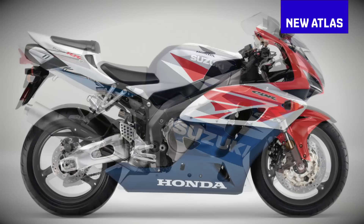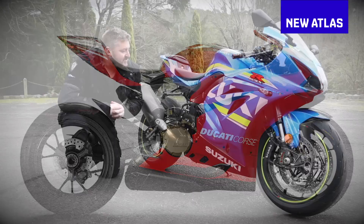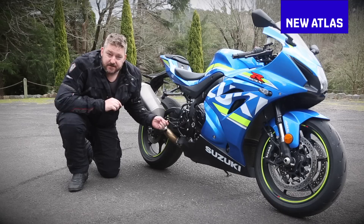But thanks to careful design and clever electronics, they've also never been easier to ride. This is the latest in Suzuki's storied GSX-R1000 range, and I'd like to call attention to this footpeg.